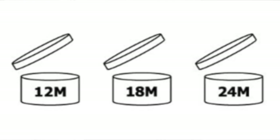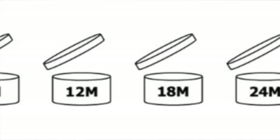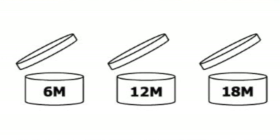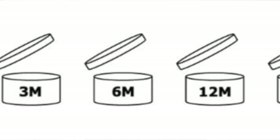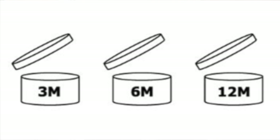The first symbol that really intrigued me is the open container symbol. The little open jar icon is the PAO, or Period After Opening symbol, which tells you how long the product will stay good after the package is unsealed. The time period is almost always shown in months and appears as a number followed by the letter M, either inside the jar graphic or next to it. The period after opening must be included on products with a shelf life of 30 months or more.